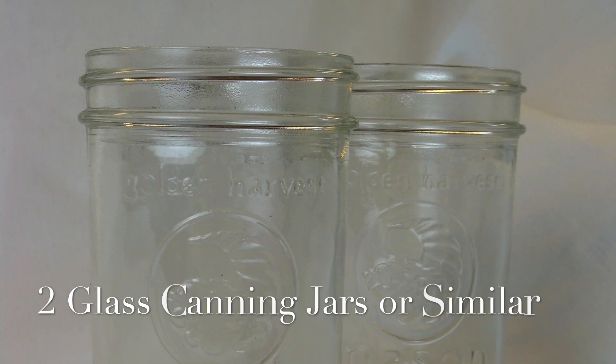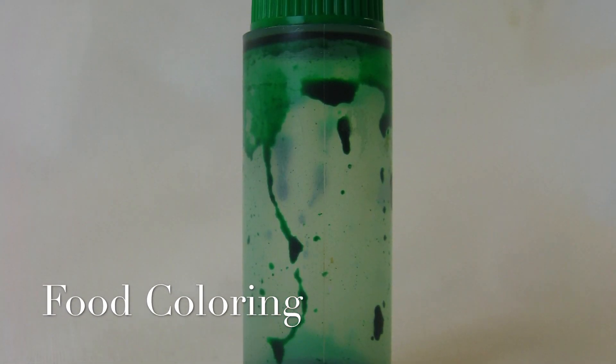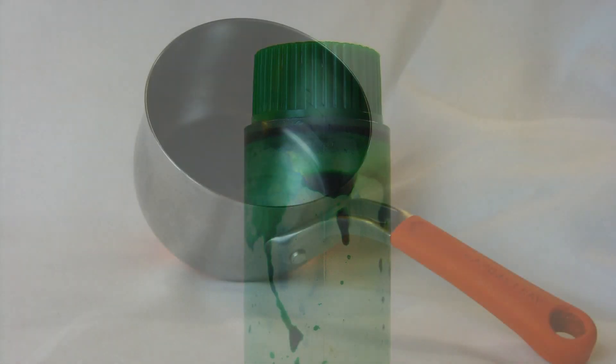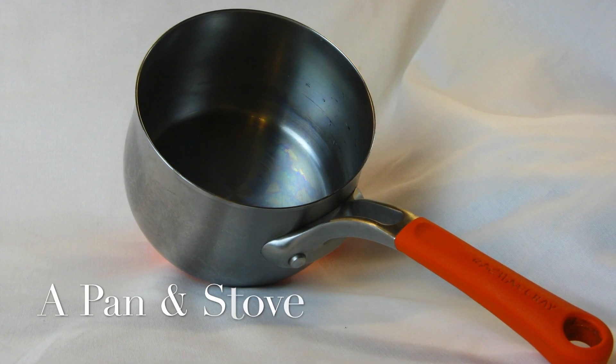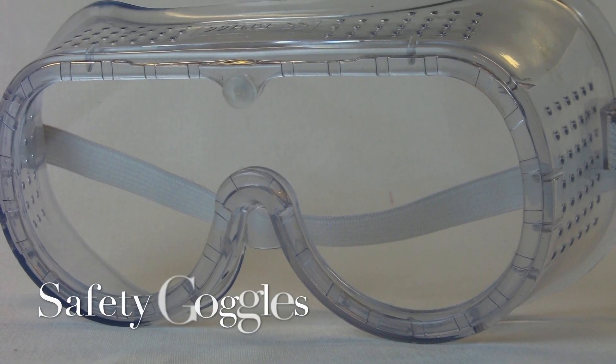You'll need two glass canning jars or similar, food coloring, a pan and stove, and safety goggles.